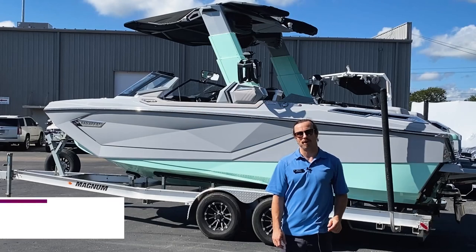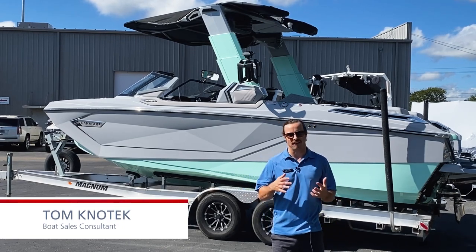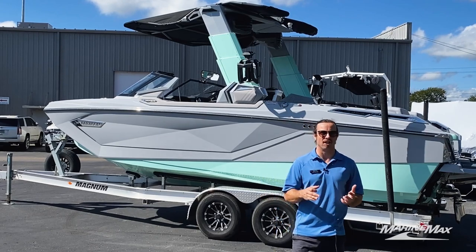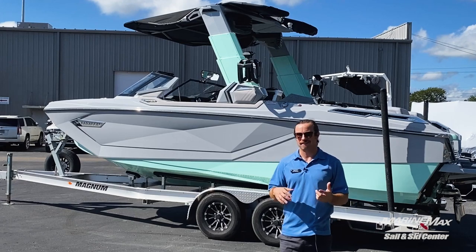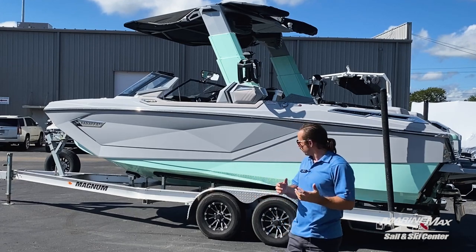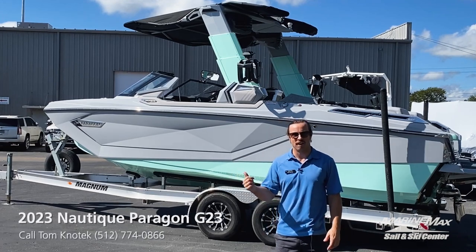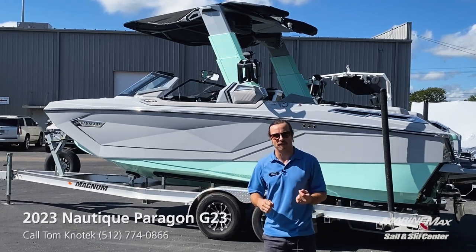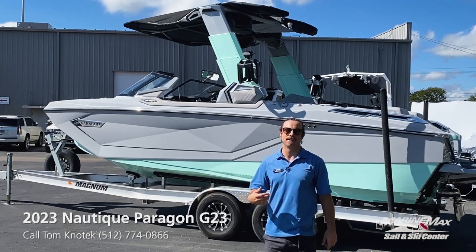This is Tom Knotech with MarineMax Sail and Ski. Thank you so much for tuning in. I'm here in Austin, Texas at the boat dealership and it is that time of the year where the 2023 models are starting to hit. Today I've got none other to show you than a Paragon G23 — brand new, with one of the new colors you can see already on it: Captiva Green. We're super excited, so if you want to come along with me, I'm going to take you through this boat.